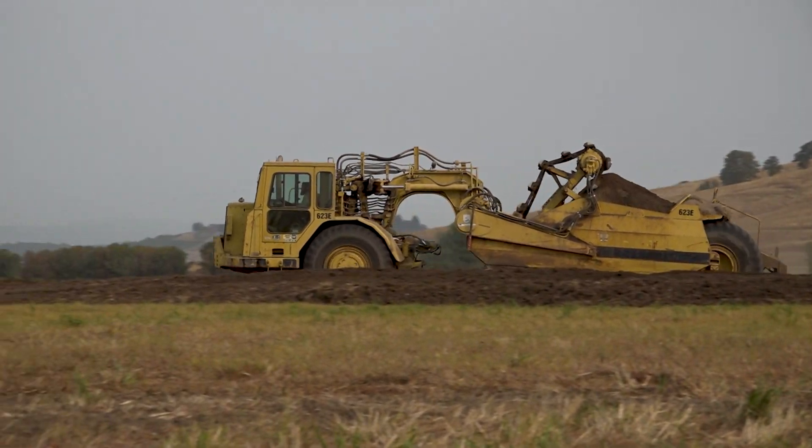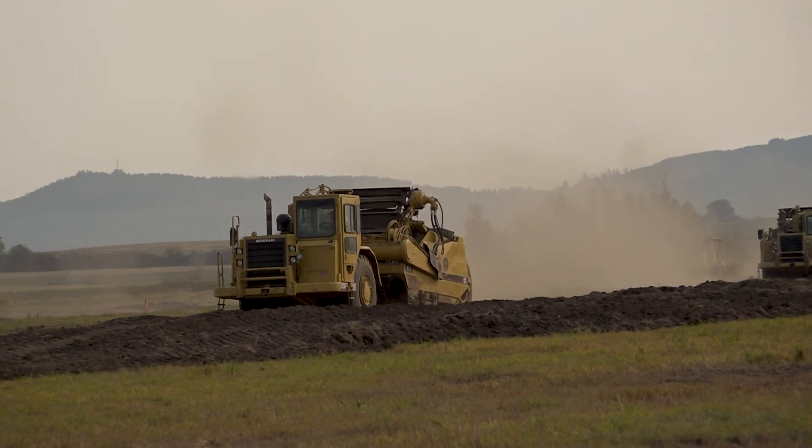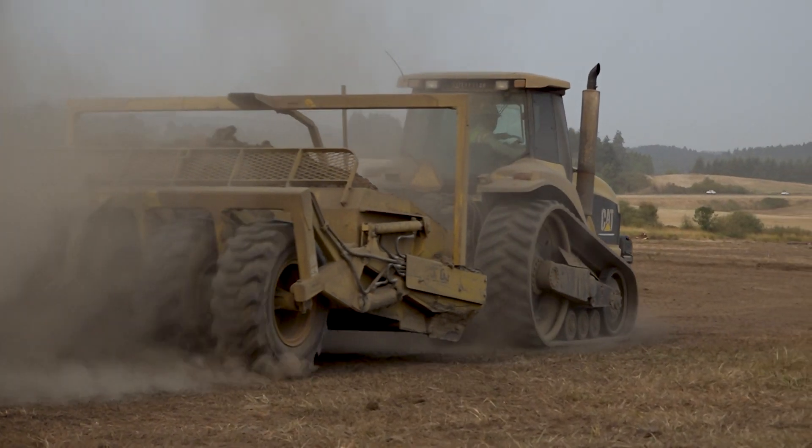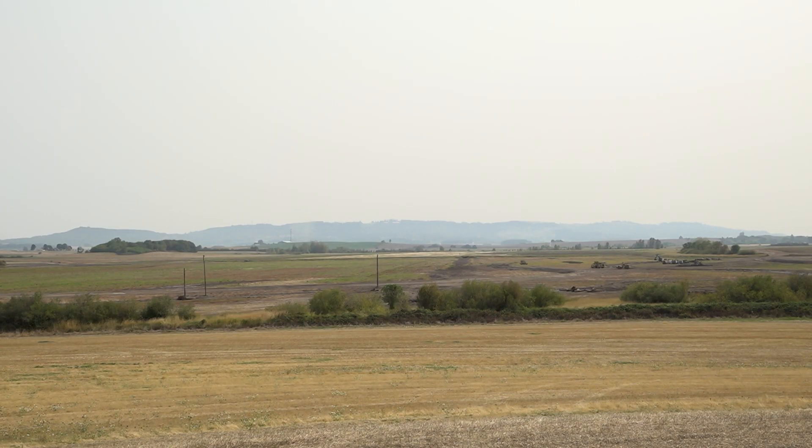These guys are working six days a week, 12 hours a day, just around the clock. We don't really have a choice — this project has to be done in the driest 60 days of the year. To get work done in a wetland and stream environment, you have to do it when it's dry, and we're basically racing the clock before the fall rains start. At that point we'll have to button things up, make sure all erosion control measures are in place, and that things will be environmentally sound going into the winter. It's a bit of a race.